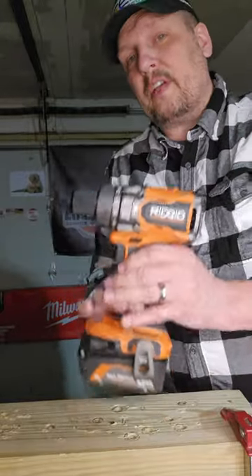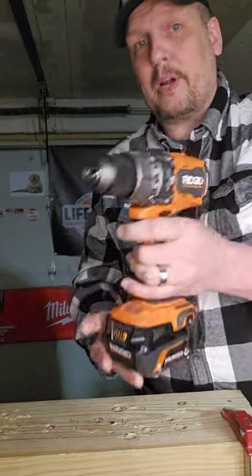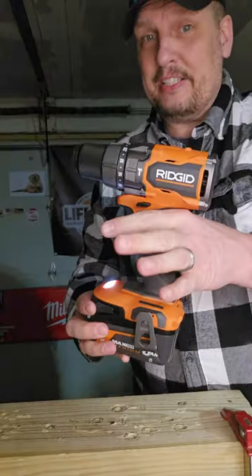How about the most underrated hammer drill on the market? The Ridgid High Torque Brushless. This sucker is incredible.